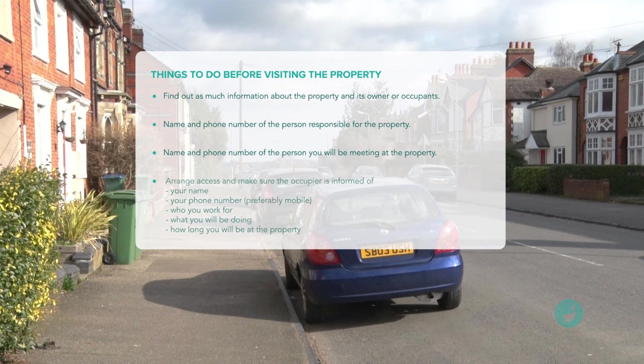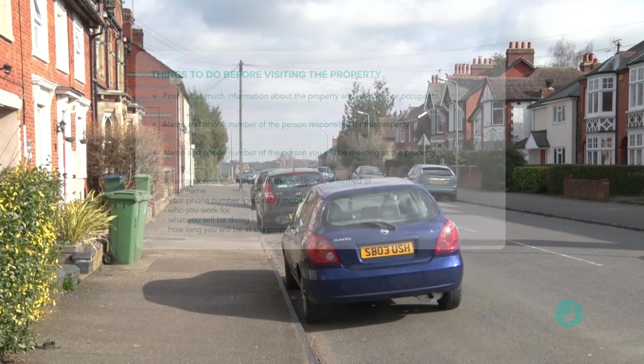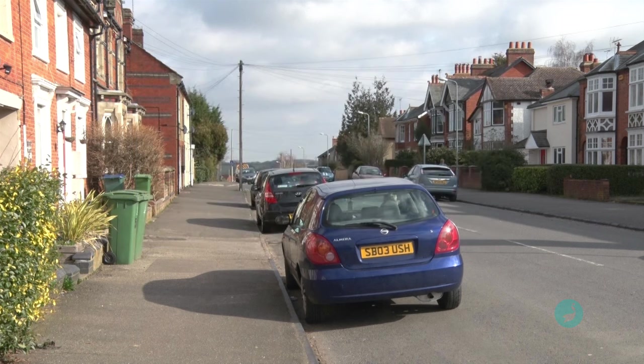You should then arrange access, making sure the occupier gets your name, your contact number — preferably your mobile — who you work for, what you will be doing once you get there, and how long it will take. Letting them know an estimate of the time in the house is very important, because you don't want to be halfway through your inspection only to discover the occupier has an urgent appointment and wants you to leave immediately. 'But the last surveyor only took 10 minutes' is a phrase many practitioners have heard before, so try and avoid that happening.